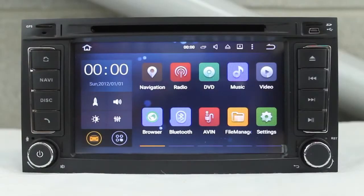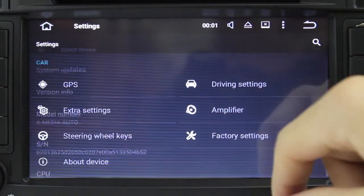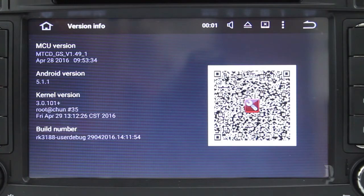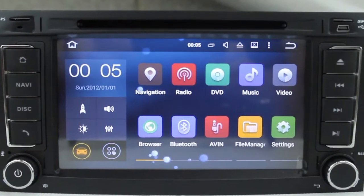This is the Xtrons PF75TRVA, the in-car entertainment system with a 7-inch screen running Android 5.1 Lollipop 64-bit. The 7-inch screen has a resolution of 1024x600 for superior visual enhancement.